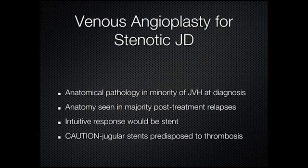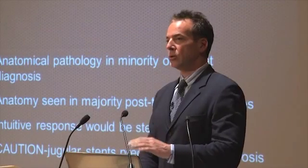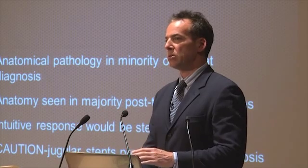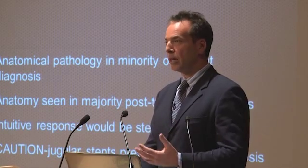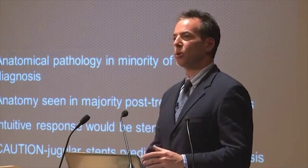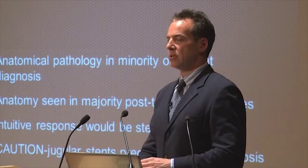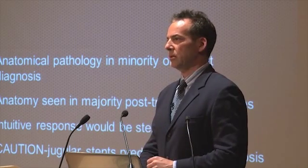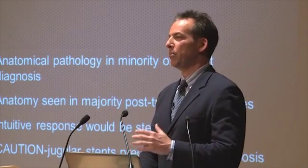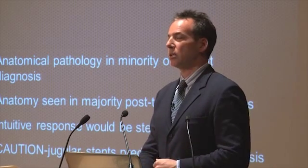If you are a vascular specialist doing venous angioplasty, your threshold for placing a stent is quite low. Prior to doing CCSVI work, I really didn't do venous angioplasty anymore — I stented veins, because elsewhere in the body venous stents have outstanding patency. In some respects, venous stents have better patency than arteries, and there's literature to support this.